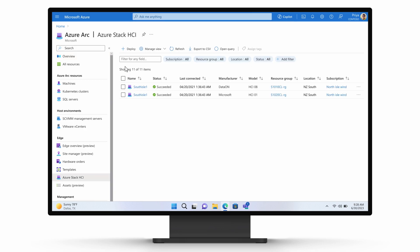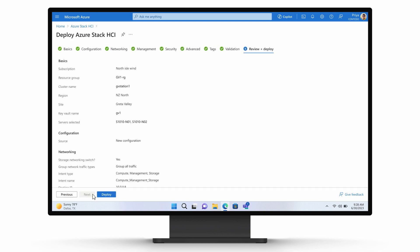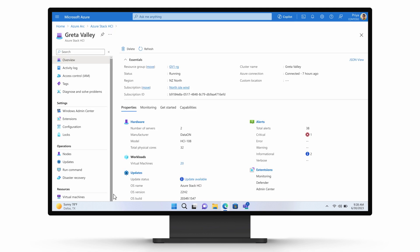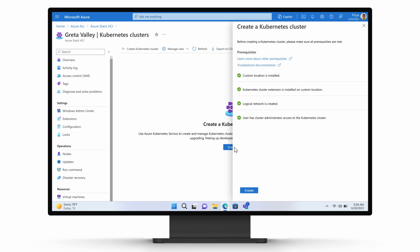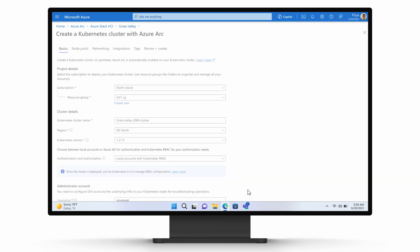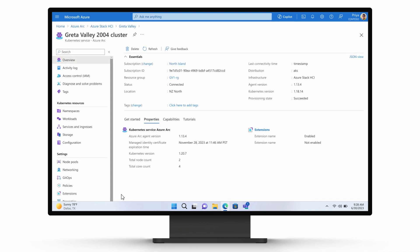Because the team is using Arc to centrally manage and govern, they can take actions on any workload from the Azure portal. Then, to ensure continuity in operations, she will deploy a Kubernetes cluster for the application to run on. Her team has decided to use Azure Kubernetes Service to deliver the desired availability and scale needed for this solution.